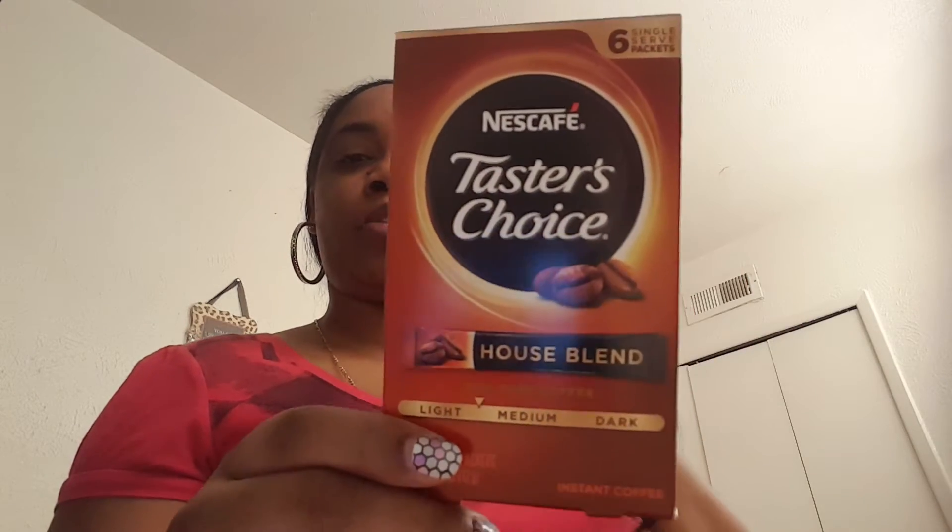I had to pick up some more of this coffee, because you guys, I have to drink a cup of coffee in order to be able to relax and go to sleep. If not, I'd be up all night.